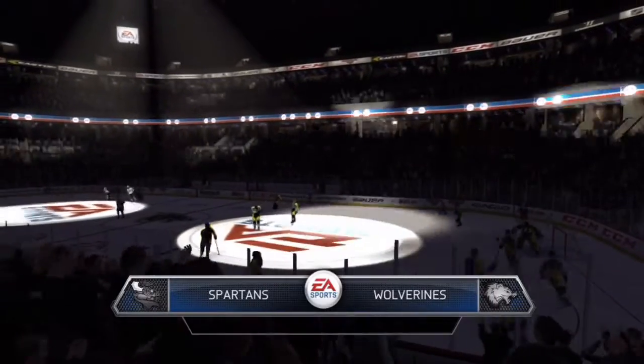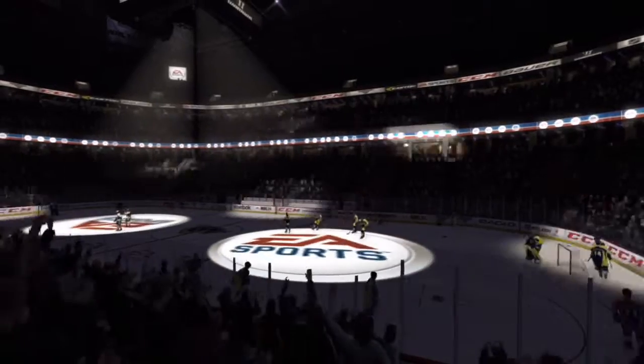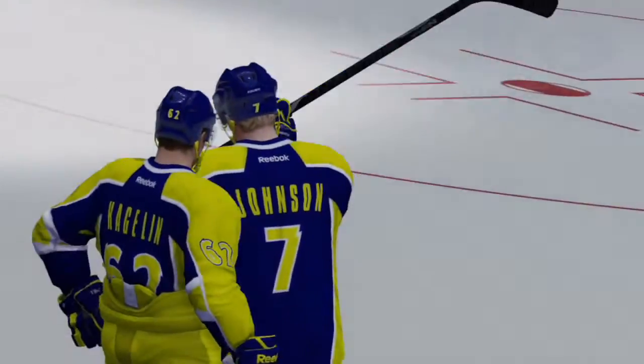Hello everybody. Ready for some hockey? I'm Gary Thorne, along with Bill Clement. Always great to have you join us. We are ready to go. We're in Germany for our game tonight between the Wolverines and the Spartans.